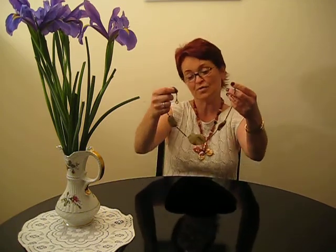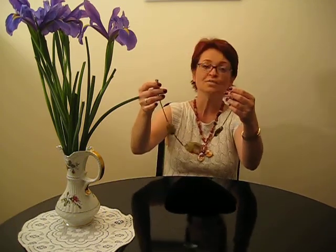I want to thank you for your time and attention. This is the perfect necklace for you when you go to your office or even if you will meet with your friends. It is absolutely great, very beautiful one. Thank you.